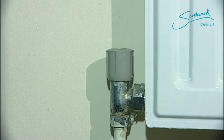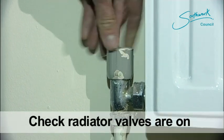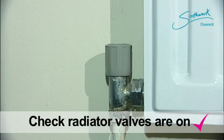Another possible cause is that the valves have been turned off. Let's just check this one. Now we're going to check every valve on every radiator.